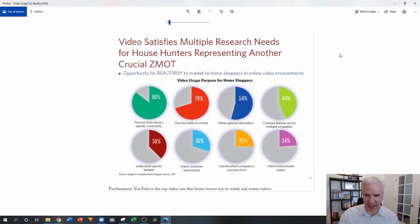You want to understand this particular screenshot. It's talking about the different types of video content that people look at and want when they are shopping for a home — video usage purpose for home shoppers. 86% are looking for information about a specific community. 70% are looking to have a video tour of the inside of a home. The percentages keep going from there. The one video idea that my clients are using that is absolutely blowing up their ad accounts — and is super easy to produce — is this one right here: touring the inside of a home.